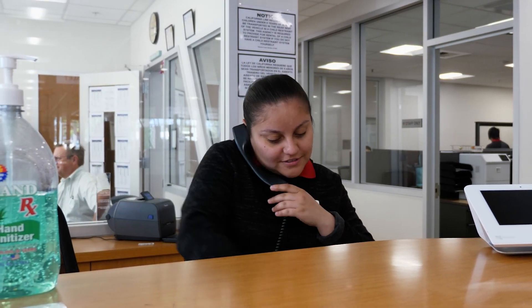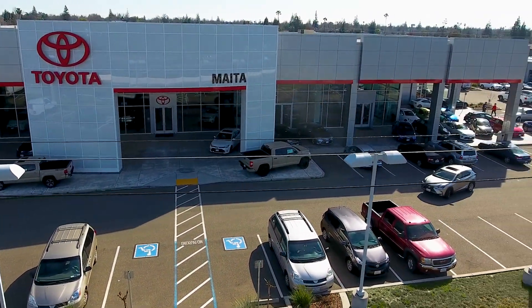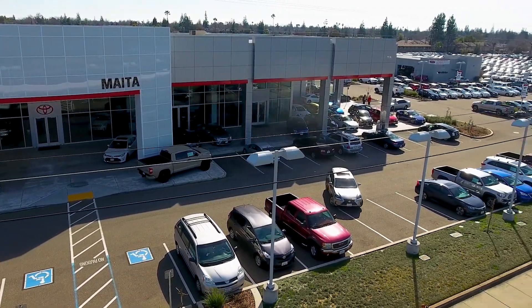Nobody loves your Toyota better than our Toyota trained advisors and technicians. So call us today to get the right tire for your Toyota at the right price.